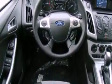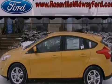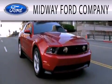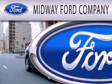Contact us today to schedule your opportunity to see this automobile in person. Midway Ford Company is dedicated to doing everything possible to ensure that the experience you have selecting your next vehicle is as pleasant as possible.